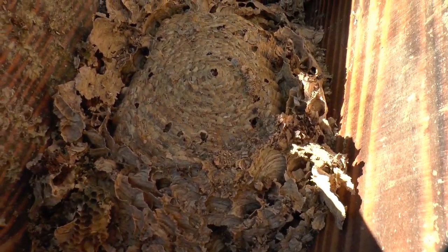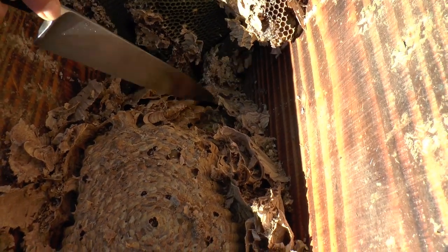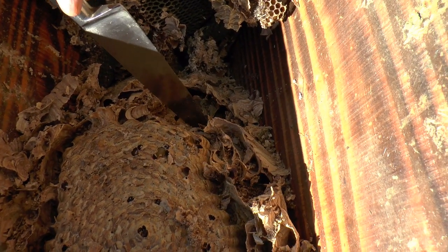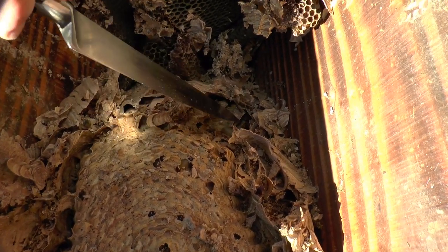There is a hornet — we've found a live hornet! There might be some queens that try to hibernate in here. And there's a grub there as well — a white grub, and a hornet.